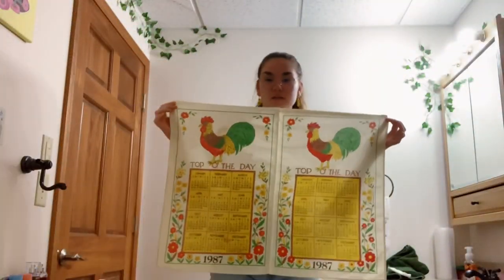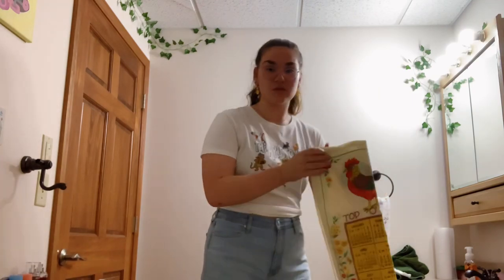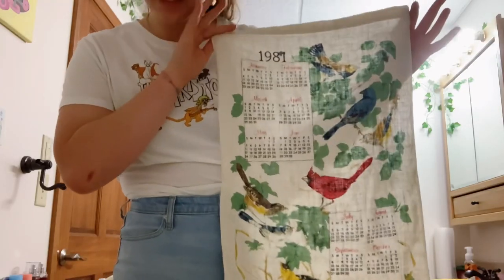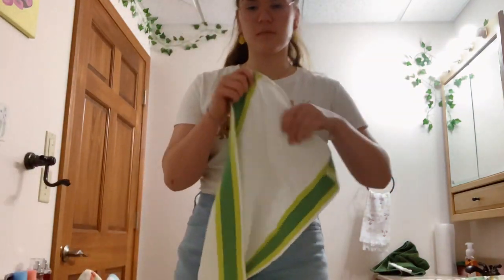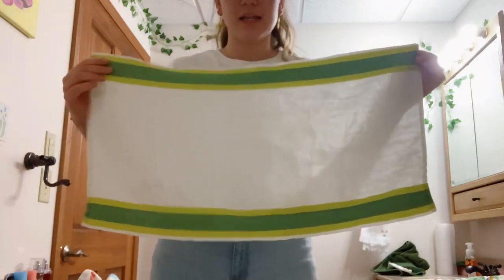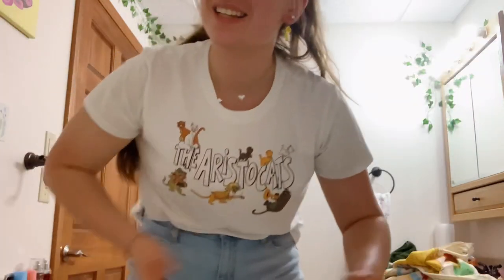This one is a flower sack because there are two of them — it used to be sewn like this. It's giving me Kate Kittredge. And this is another tea towel from 1981. I like it because it kind of goes with the birds theme. These are some I got from my great aunt. They don't really have the calendars, but they're really sweet. I probably will use this one.